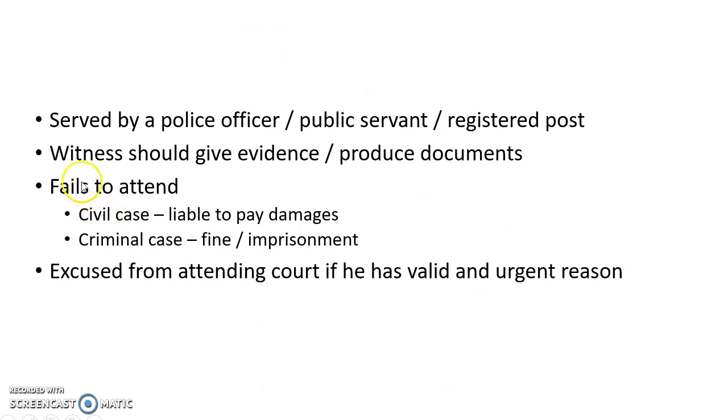This picture shows a subpoena issued by a US court. A subpoena can be served by a police officer, other public servant, or through registered post. The witness should give evidence or produce documents as requested by the court.